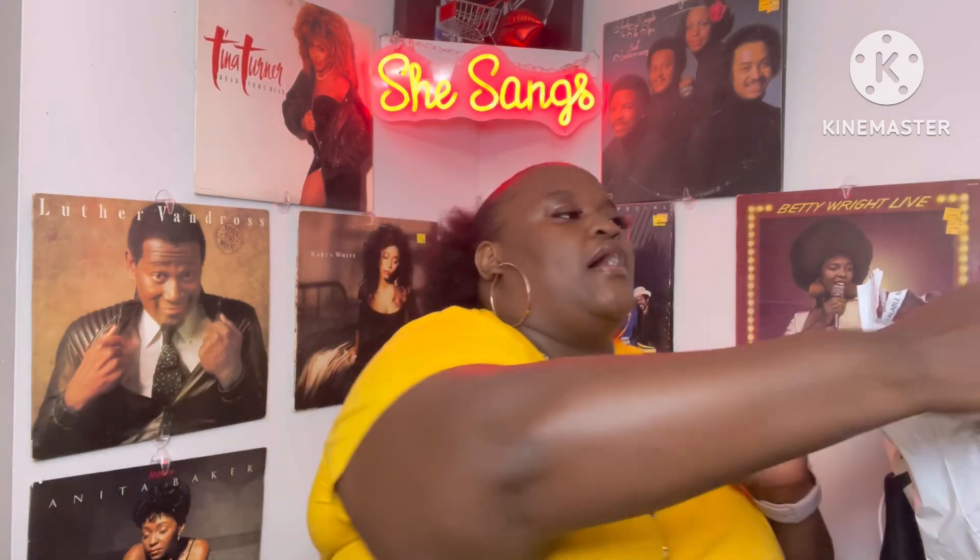Hey y'all, welcome back to another video. I know y'all have never seen my hair pulled back in a ponytail, but this is what I'm working with until I can get my hair done on Friday. I'm having a big party on Friday, so I've been prepping all week. I got a few things from Amazon, some things from Sephora, and some things from discount places. Let's get into this haul and I'll show you some of the things I got for the party.